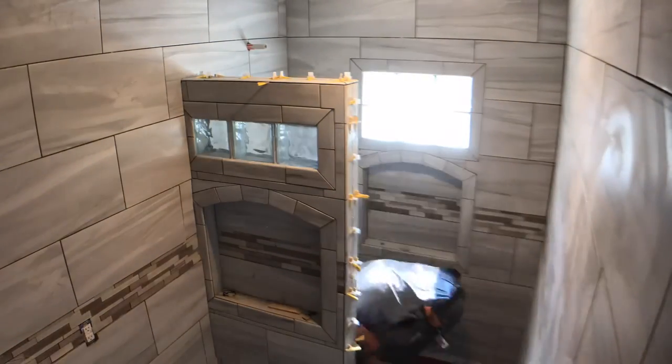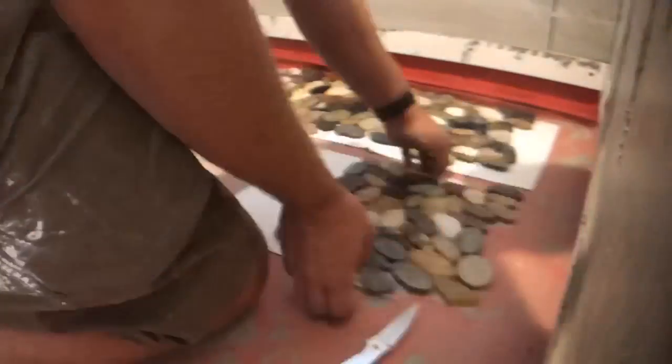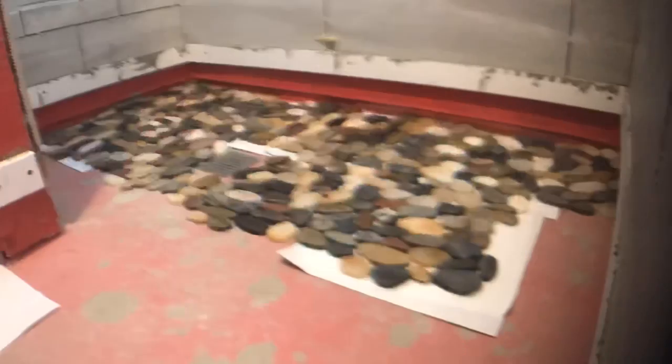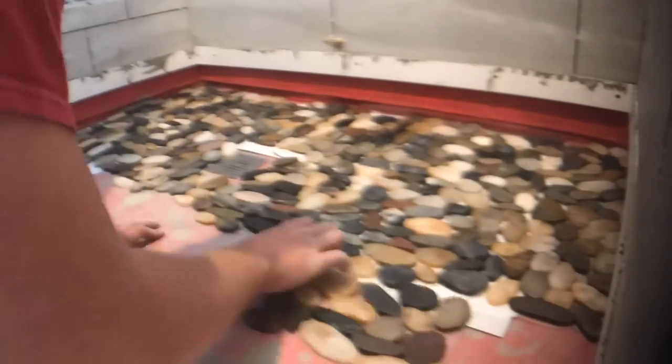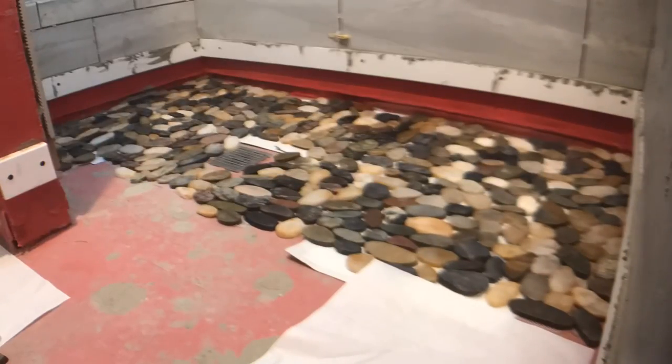After all the wall tile was finished, we moved to the floor. The way I like to do bathrooms is having the floor tile go underneath the wall tile — so the wall tile sits above the floor tile, and any water that hits the wall and drips down goes straight to the drain rather than going down between the floor tile and the wall itself.